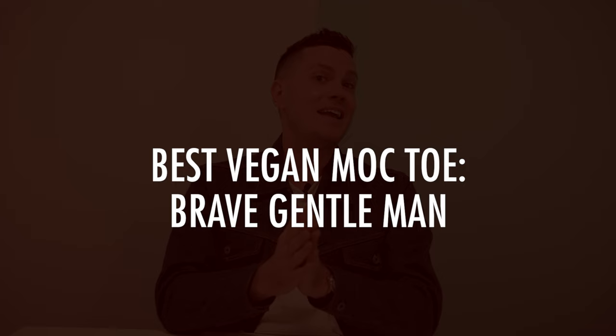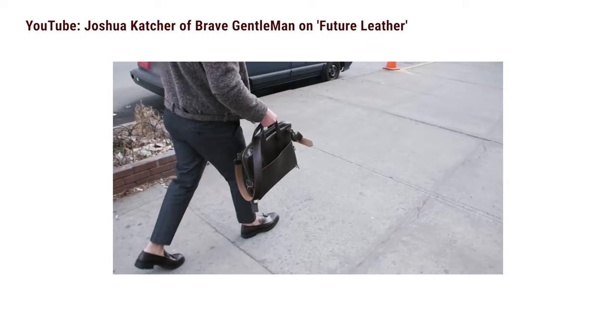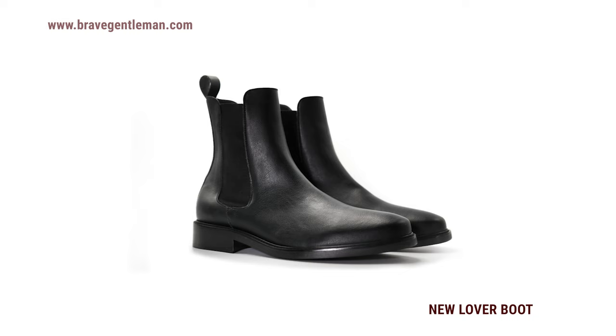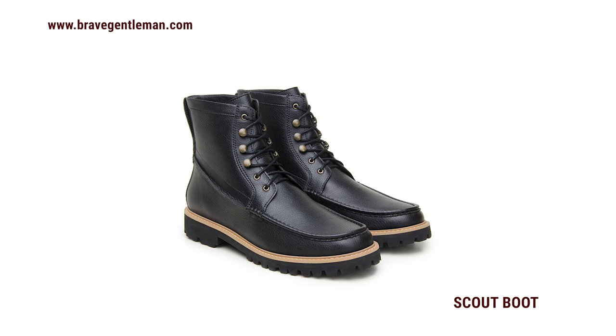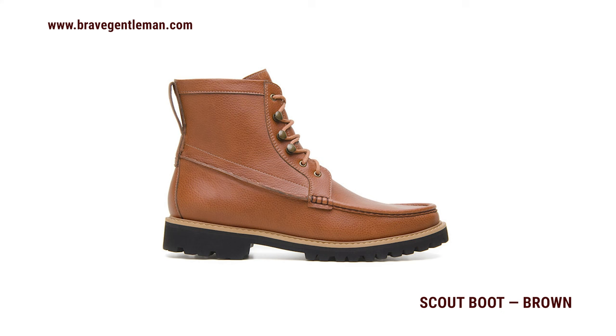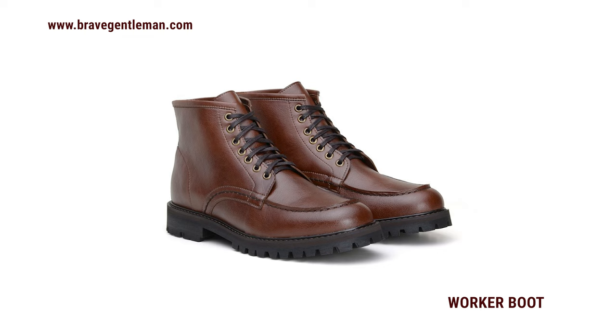Moving into more obscure territory: the best vegan mock toe is from a brand called Brave Gentleman, a New York designer with probably the most stylish vegan boot line I've seen for men. They have a wide range including vegan Chelseas, and two mock toes worth mentioning: the rugged Scout boot and the more subdued Worker boot. Designed in New York City and made in Brazil, it's a beefy mock toe with a rugged lug sole, a pull tab, and Oeko-Tex certified PU leather — which guarantees materials are free from harmful substances. It comes in brown, black, and even a bright red cardinal color.